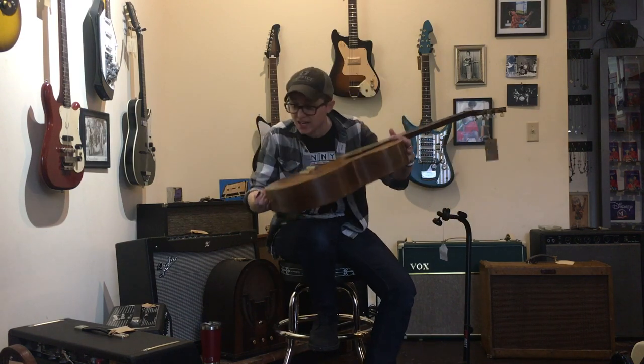You gotta be gentle. This guitar feels like a hug. In case it wasn't abundantly clear, I love this little thing. I give it five out of five Ellens.